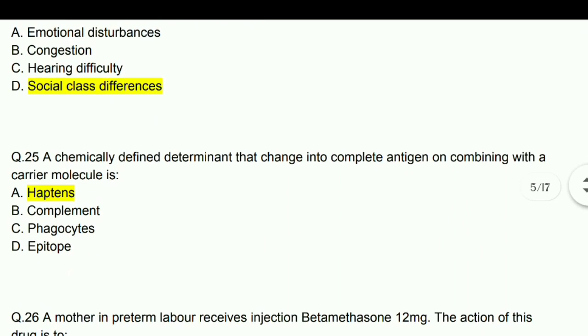A chemically defined determinant that changes into a complete antigen on combining with a carrier molecule is haptens.